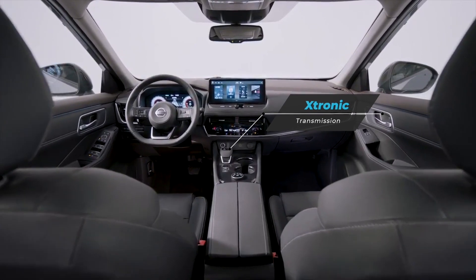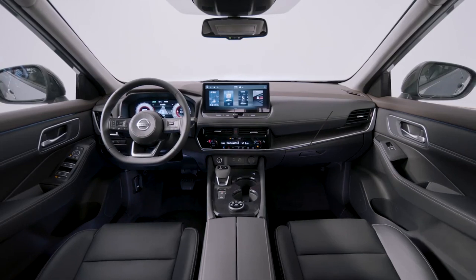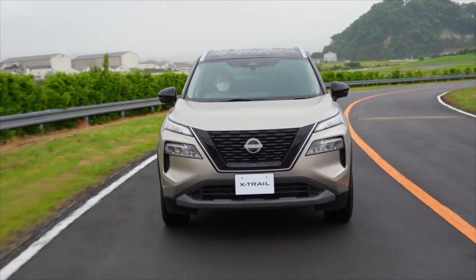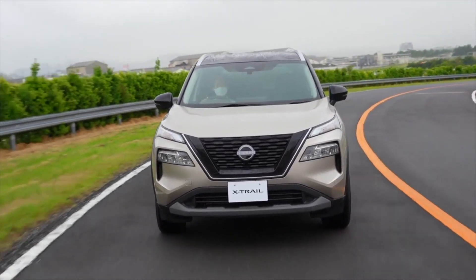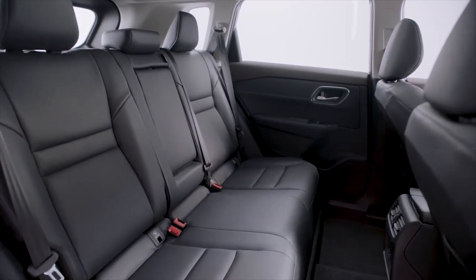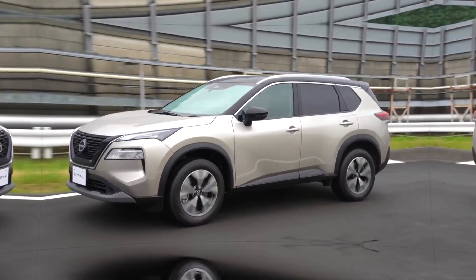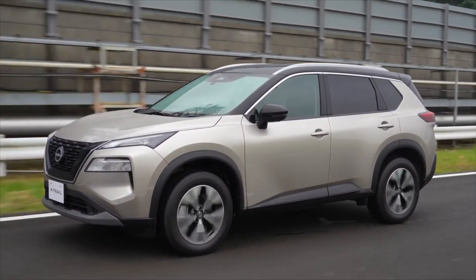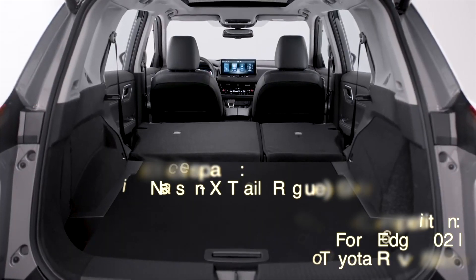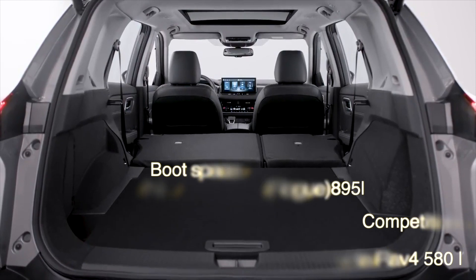If you're looking for a practical SUV for your family, the Nissan X-Trail is a great choice. It has plenty of interior space for both passengers and cargo. The X-Trail can seat up to seven passengers. The second-row seats slide and recline, providing plenty of legroom and headroom for both front and rear passengers. The third-row seats are also comfortable for children and smaller adults. In terms of cargo space, the X-Trail offers up to 1,980 liters of space with the second- and third-row seats folded down.